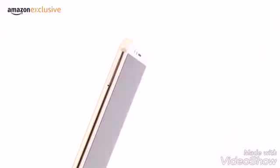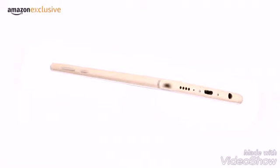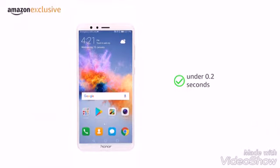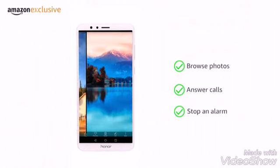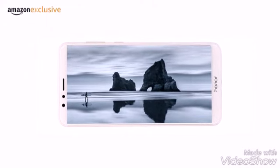The phone has a sturdy metal body with 2.5D glass to give it a premium look and round edges for a comfortable grip. The fingerprint sensor unlocks the phone in 0.2 seconds and lets you click and browse photos, answer calls, or stop an alarm. The Honor 7X has a 5.9 inch full HD display with no side bezels.